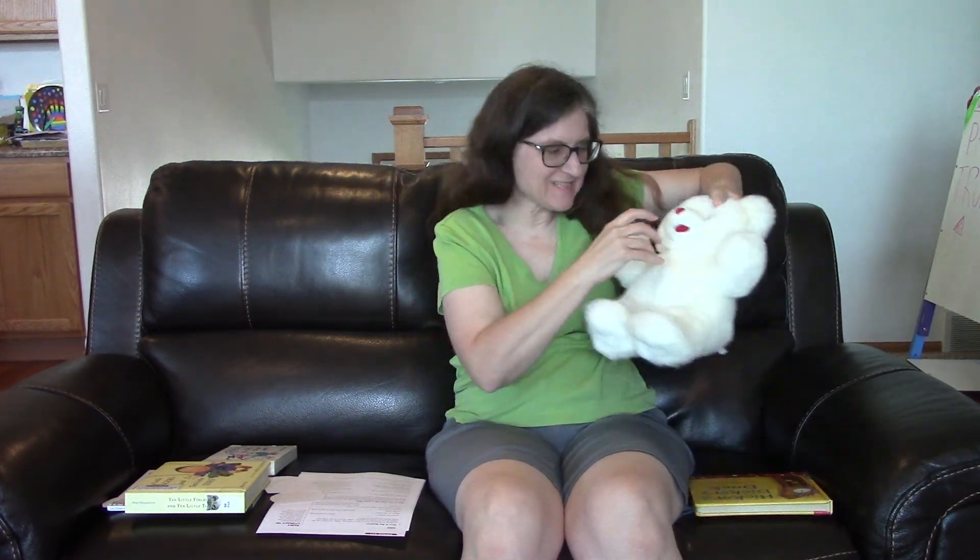This little finger play starts. Here is the beehive. Where are the bees? Hiding inside where nobody sees. Watch and you'll see them come out of the hive. One, two, three, four, five. Bzzzzz.